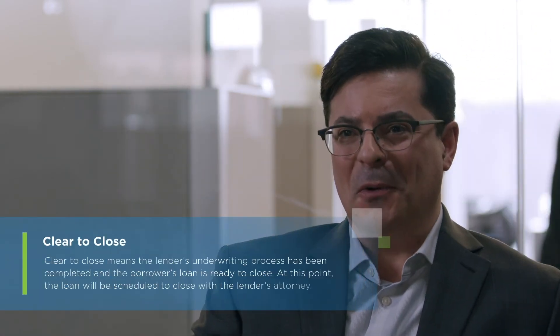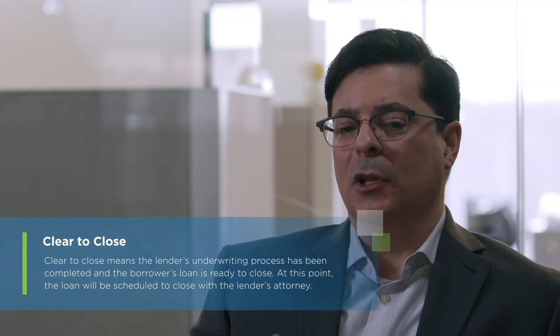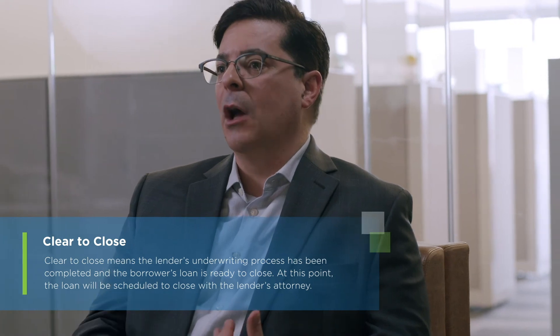I know when my job is done when I get that clear to close from the underwriter — that's the most exciting day in the process.